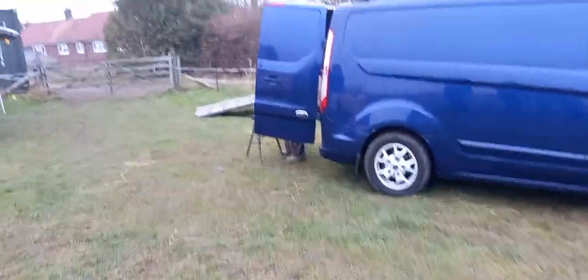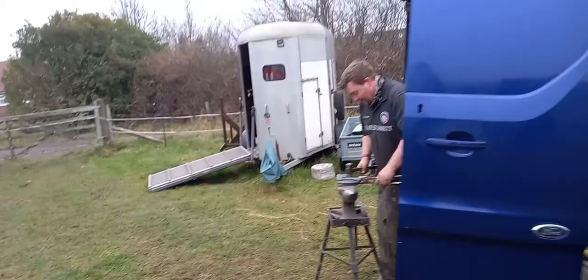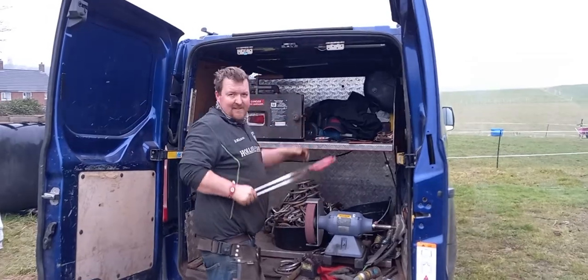I'll just show you what it looks like — he just catches it himself down here. Going back to James to watch him tapping a bit more, and he's done both rears to keep things in balance. Right, we'll let you nail those on then, James. Thank you.